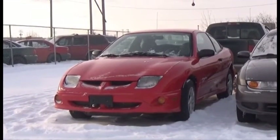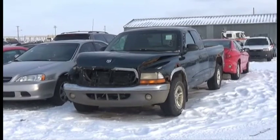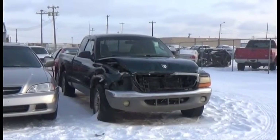Lot number 271 is the 01 Pontiac Sunfire. Lot number 270 is the 2000 Dodge Dakota SLT, Extended Cab, Short Box, V8, AOD, Loaded.